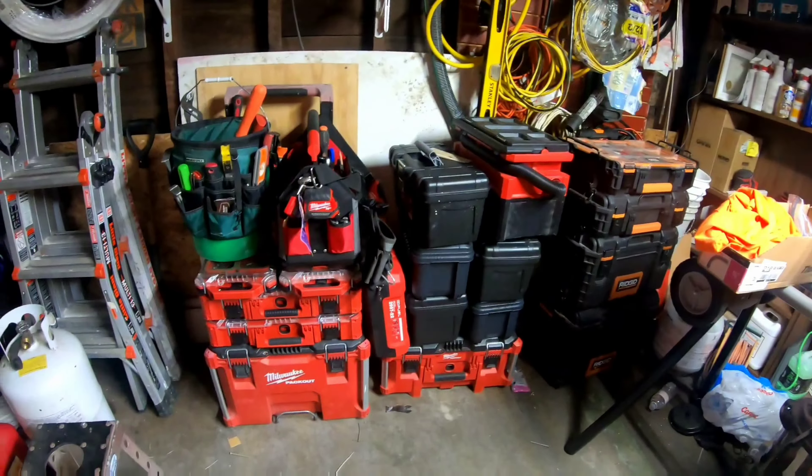This bag has Allen keys in it, and inside here is just a bit box — that's what I use this for — just a wide variety of different bits that we've picked up. And then these are the wire nuts and electrical stuff; this is probably something I use every single day on just about every job.